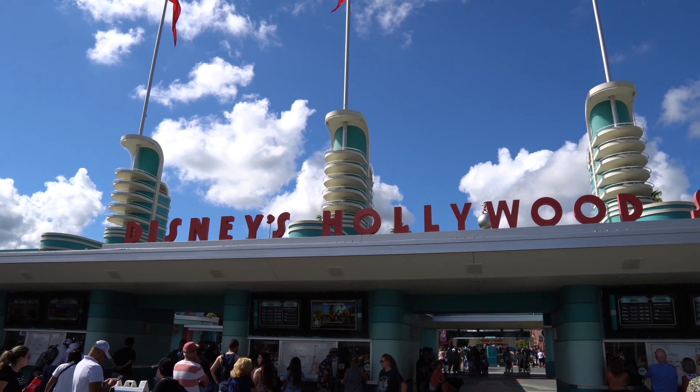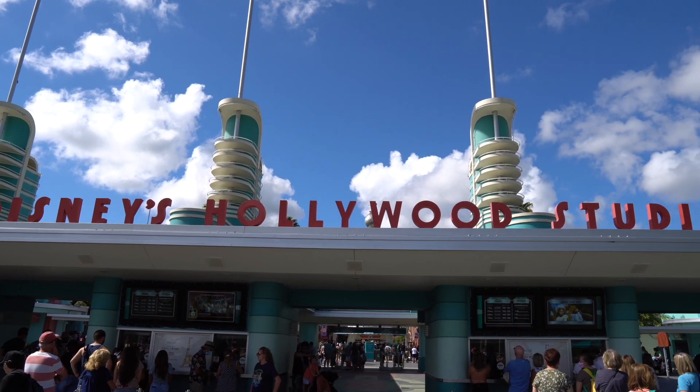Good afternoon, my friends. I hope all of you are having an awesome, fantastic day — and hello from Disney's Hollywood Studios. There are quite a few new 50th anniversary treats from around the park. Today, I want to try a few of those treats because they look really good.